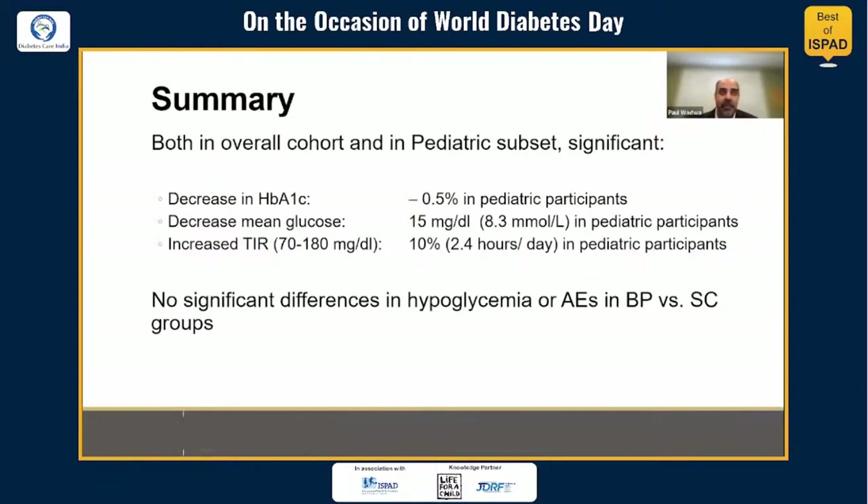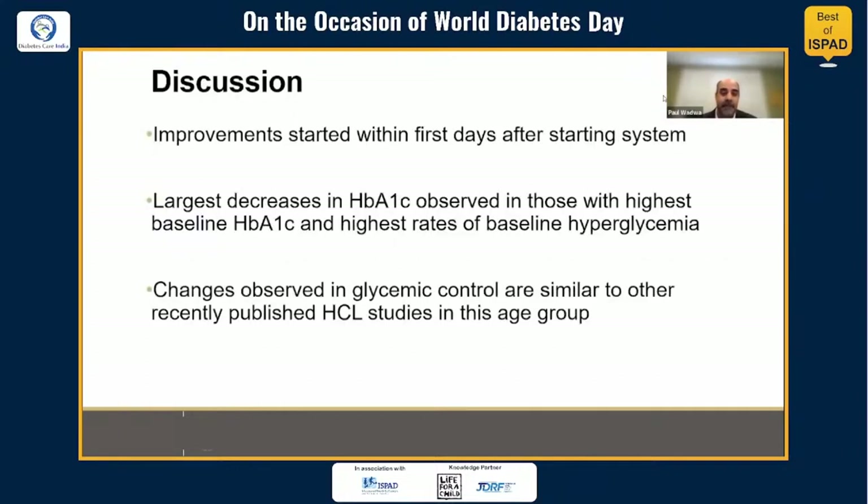In summary, both in the overall cohort and in the pediatric subset, there was a significant decrease in A1C, significant decrease in mean glucose, and a significant increase in time in target range. There were no significant differences in hypoglycemia or adverse events in the bionic pancreas group compared to standard care. Improvements started within the first days after starting the system, and the largest decreases in A1C were observed in those with the highest baseline A1C and the highest rates of baseline hyperglycemia.